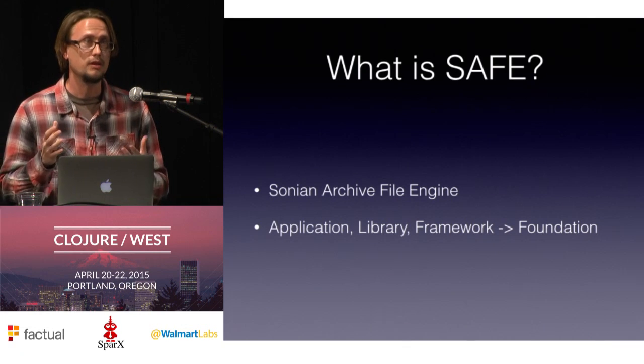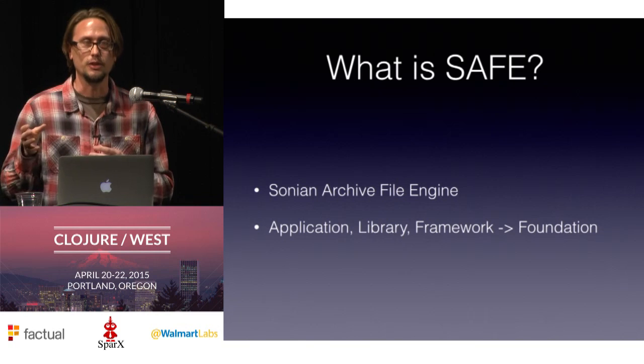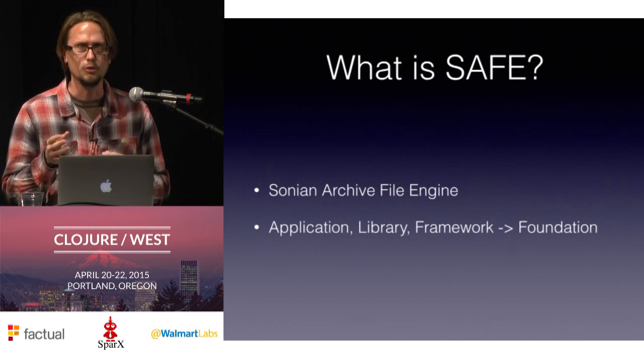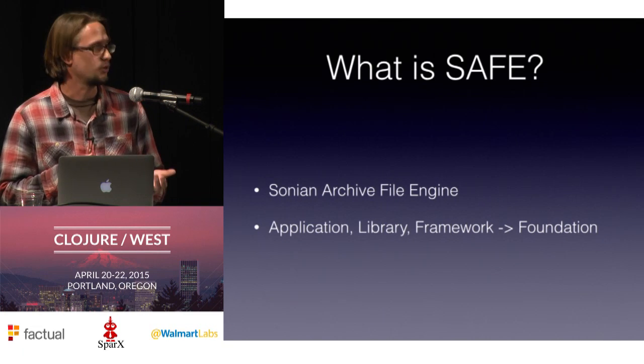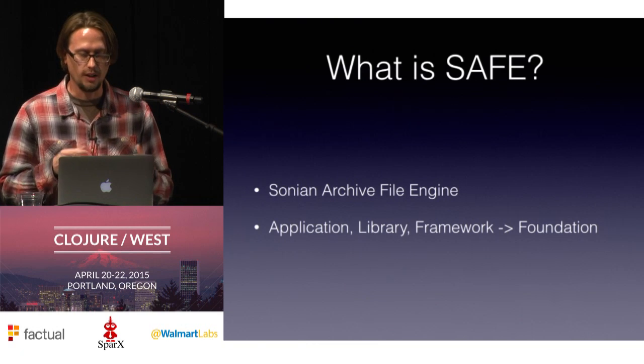I'd say foundation because it's a little bit more than just a library, although there's nice code in there that we use as a library. But it's a little less than a framework — it's not quite as opinionated as some of the other frameworks out there. So I talk of it as a foundation, a base that you can build other services on top of. We're building a metadata system for email, a job tracking service, an Elasticsearch project service — a diverse array of services out of this foundation.